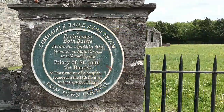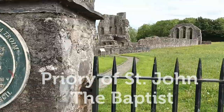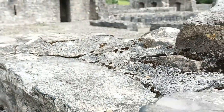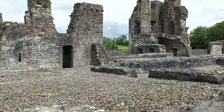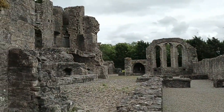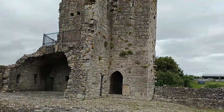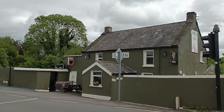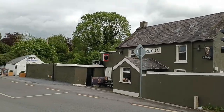Number 7: Priory of St John the Baptist. Just around the corner there are the ruins of the Priory of St John the Baptist from the 13th century. This was similar to Augustinian monasteries but had special facilities to care for the sick. Just across the bridge is Regan's pub, which claims to be one of the oldest pubs in Ireland.